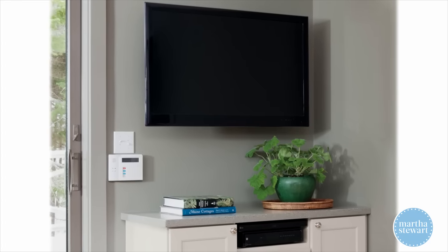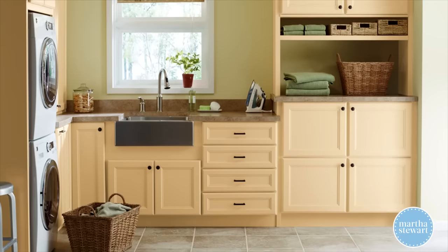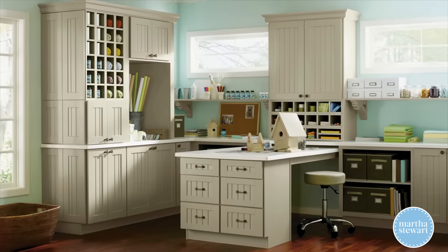My cabinetry line, available exclusively at the Home Depot, is not just for kitchens. We've created cabinetry that works beautifully in every room of your home — from entertainment centers to mud rooms, from laundry rooms to craft rooms and work rooms.